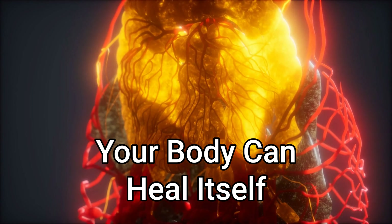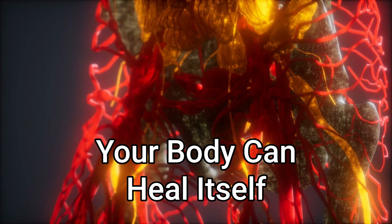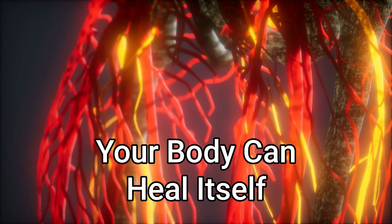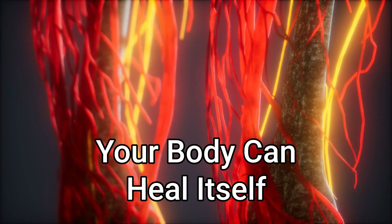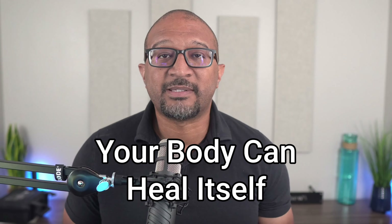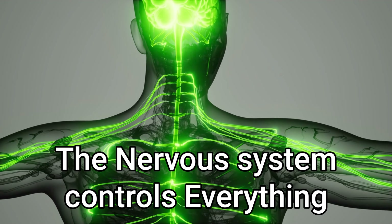Chiropractic is based on four principles. The first is that our body has an amazing ability to heal itself. Our body heals itself, regulates itself, and maintains itself all the time — all by itself, without you ever having to think about it. Your heart beats, your lungs breathe, and your digestive system digests the food you just ate. What controls all of that? It's your nervous system.